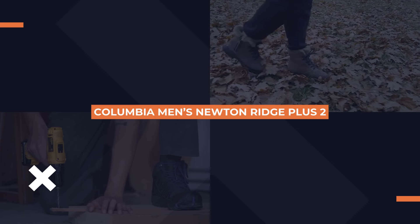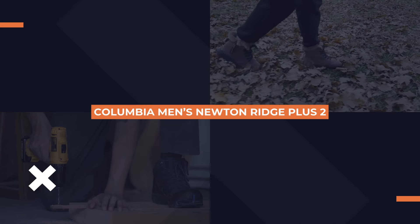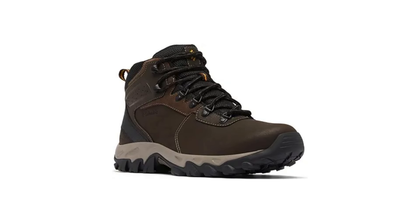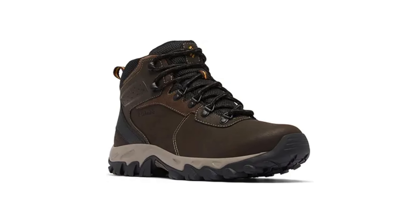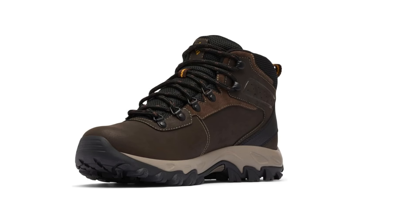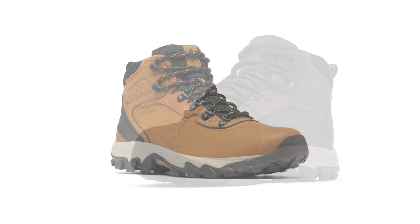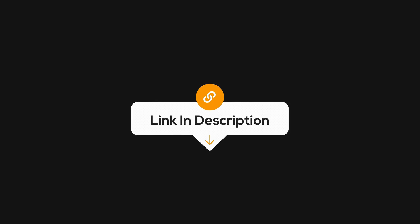Next up, we have the Columbia Men's Newton Ridge Plus 2. This boot is all about lightweight comfort and reliable waterproofing. Thanks to Columbia's Omni-Grip outsole, it offers incredible traction on both wet and dry surfaces, making it perfect for any kind of trail. It's also designed with a cushioned midsole, so you'll get that extra comfort and support during those long hikes. Lightweight, durable, and water-resistant — what's not to love? Check it out for yourself. The link's waiting in the description.